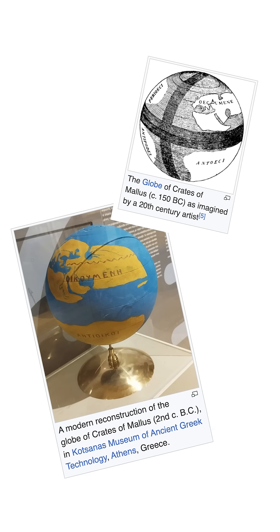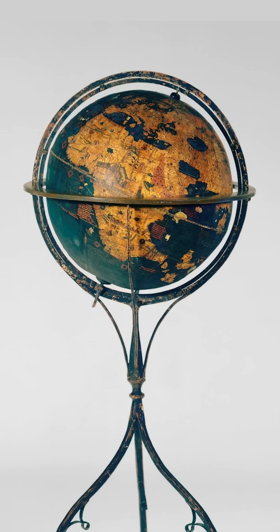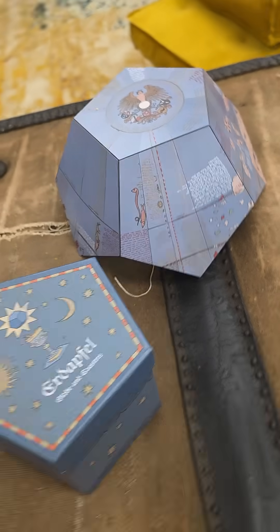We know that humans made globes of Earth before this one, but they've all been lost, making this the earliest round model of our planet that's still with us. The original is held at the Germanisches National Museum in Nuremberg, but we made this mathematically interesting, practical version because the thing is just so beautiful and so rich with stuff to look at.